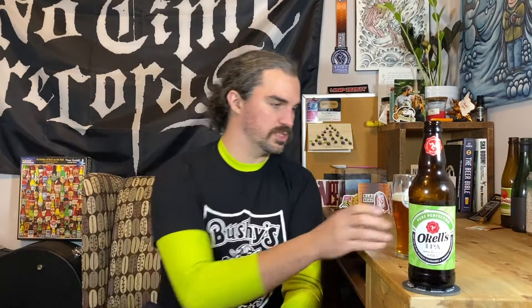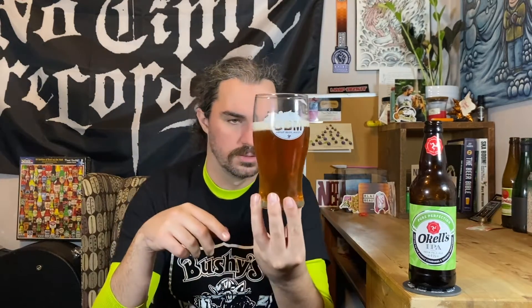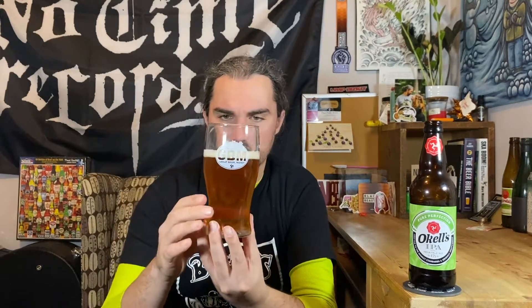I'm using my Bushy's Ale of Man glass that our friend Jesse gave us — sent back with my mom. She sent this one and an Okell's one. I'm going to use the Okell's glass for the other one because I didn't want to do a side by side. That is a nice coppery honey color. It's slightly hazy.